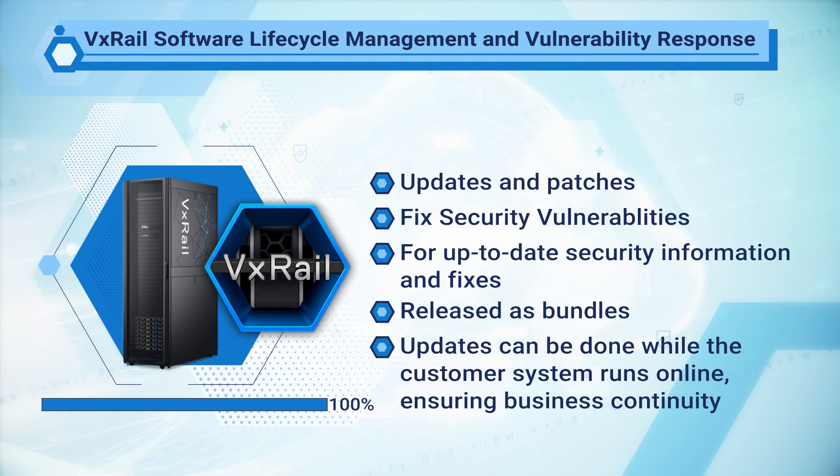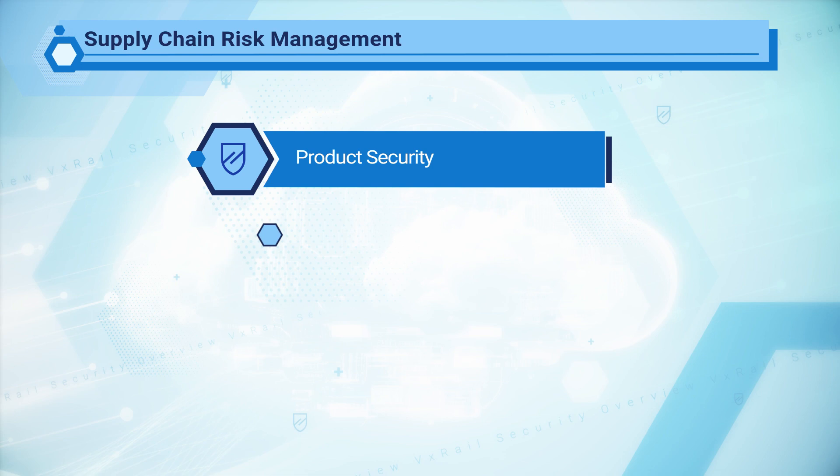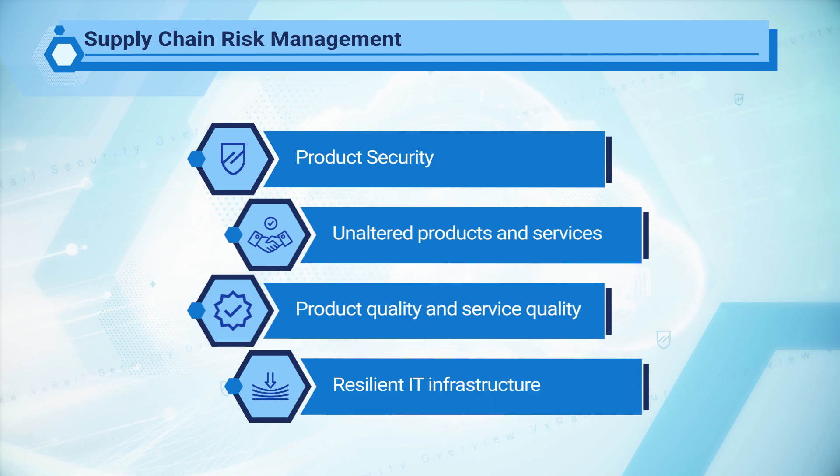For this reason, Dell's Vulnerability Response Policy was set up for vulnerability disclosure and response. This allows us to take urgent action to mitigate vulnerabilities. The Dell Formal Supply Chain Program ensures that all components used in hardware and software are from carefully vetted sources. This ensures that product security is not compromised before it gets to the customer.